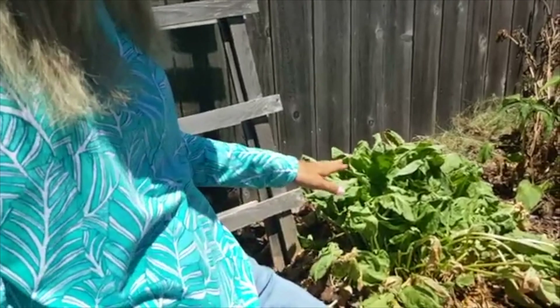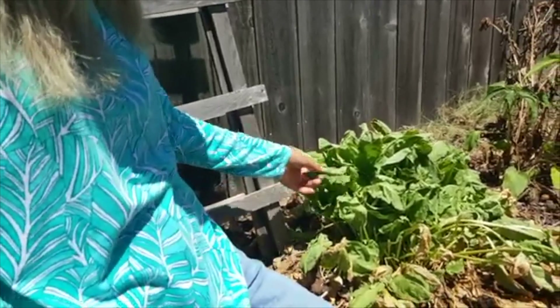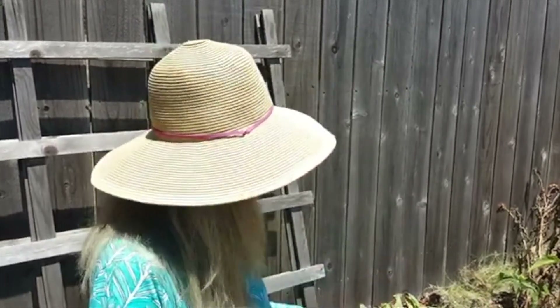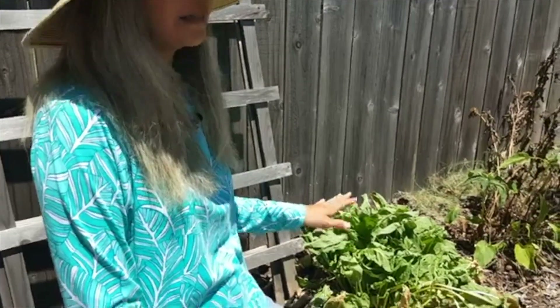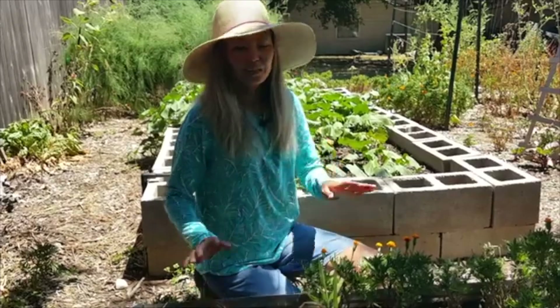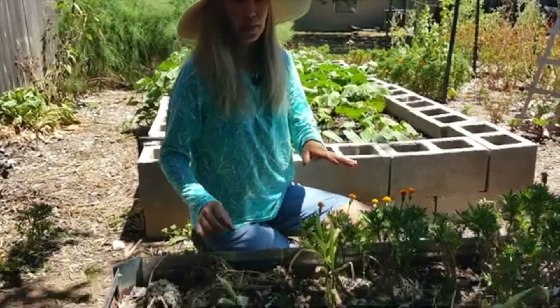Behind the sweet potato raised bed we have a plant called sorrel, which I use as a green for salads. You can also make soups with it. Sorrel is another green you can grow in the middle of July in the heat — this is full afternoon sun — and you can see it's doing pretty well. It does get a little wilted but once the sun goes away it perks back up.